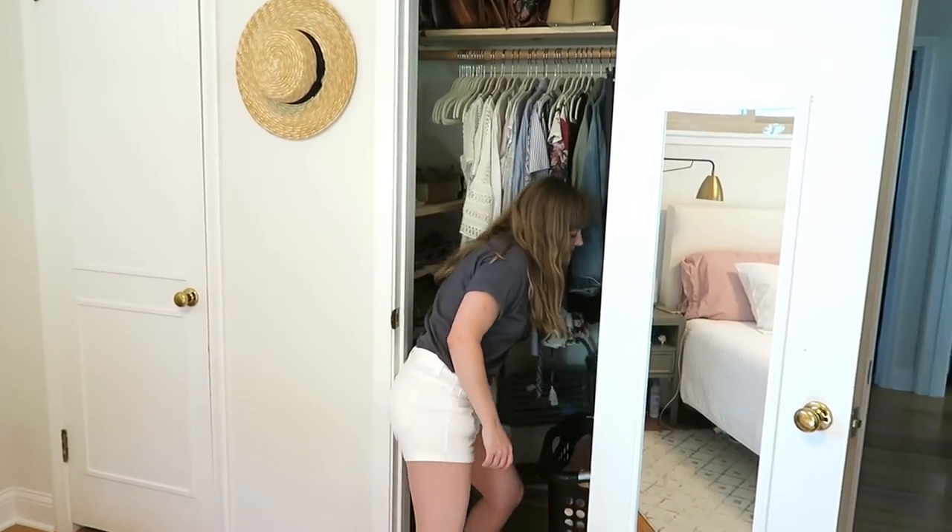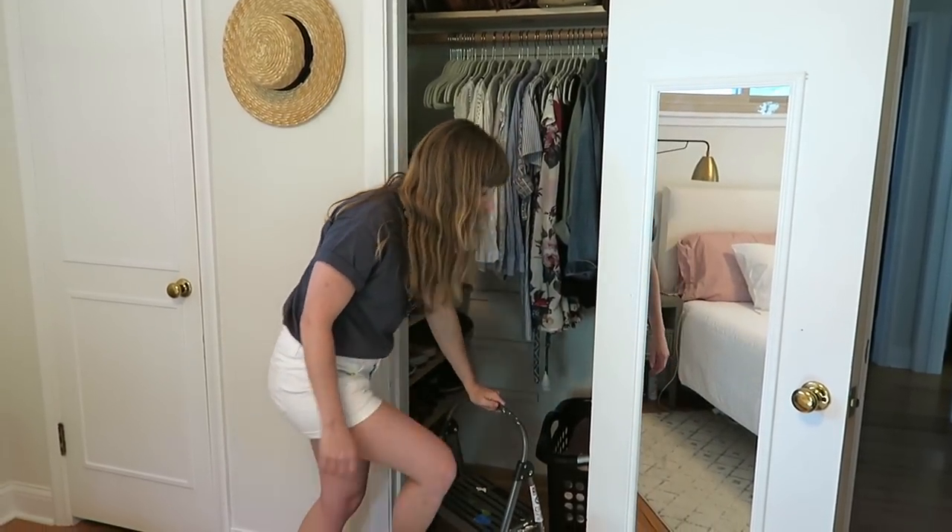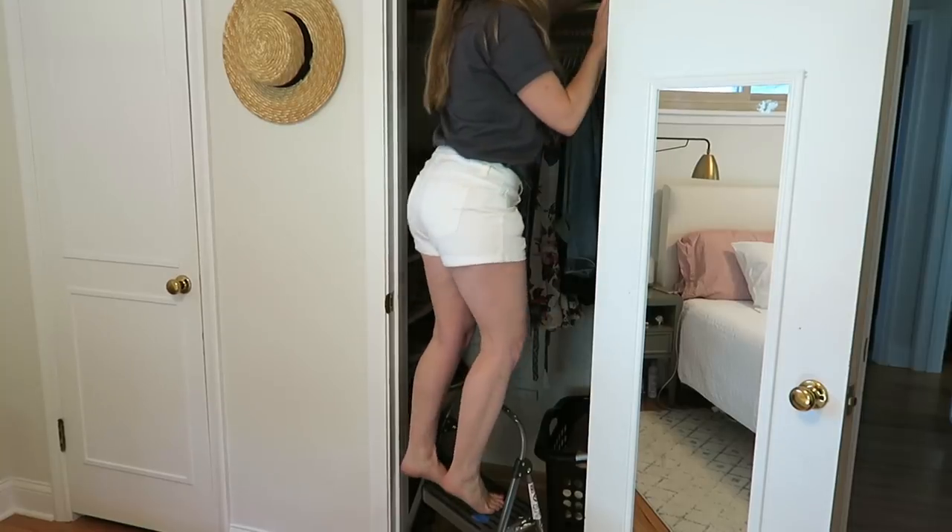I also have a handy stool because I'm very short and this is the only way I can get up there.